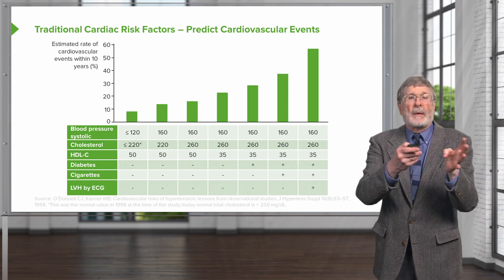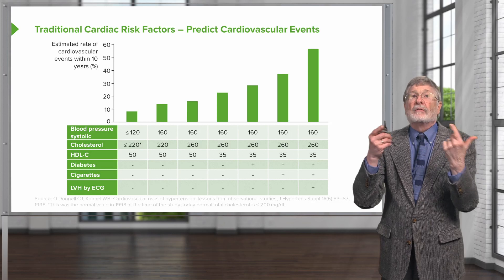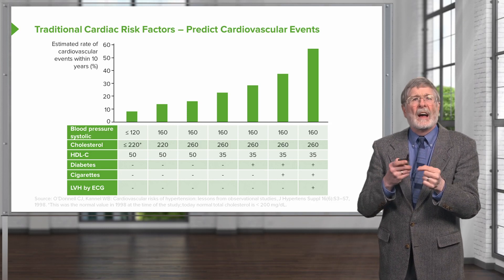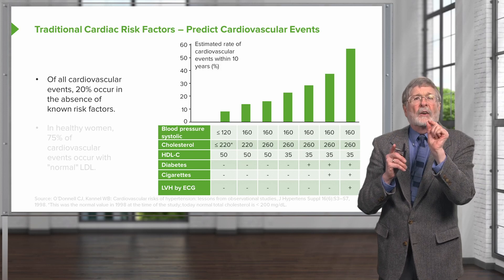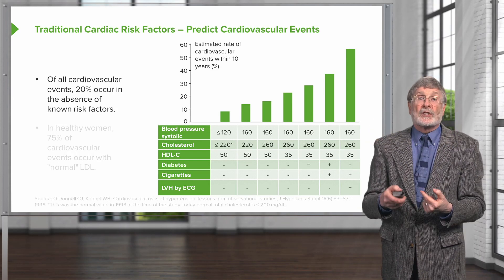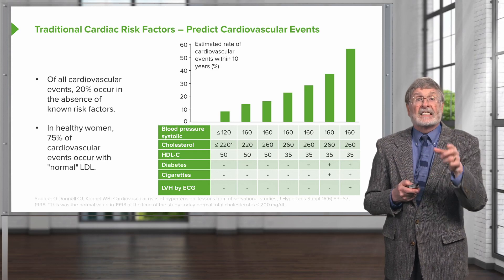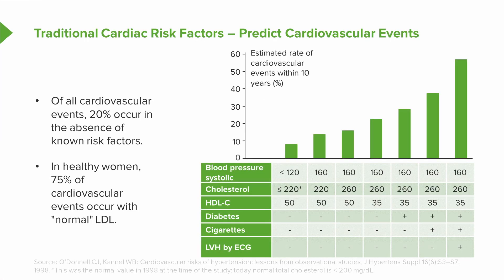Even with all those bad things — all of the Framingham Heart Study risk factors identified — I still have 40% of patients overall who don't have an adverse event in that decade. But I also have a significant number of people who do have adverse events that aren't in this category. An important point: 20% of all cardiovascular events — heart attack, stroke — occur in the absence of the known traditional risk factors: hypertension, hypercholesterolemia, diabetes, cigarettes, family history. In fact, 75% of cardiovascular events in healthy women occur with normal LDL cholesterol levels. So the idea that atherosclerosis is driven entirely by fat and cholesterol is not entirely true.